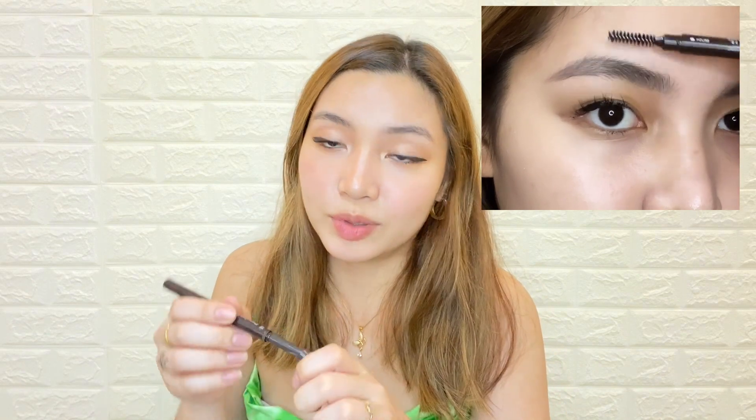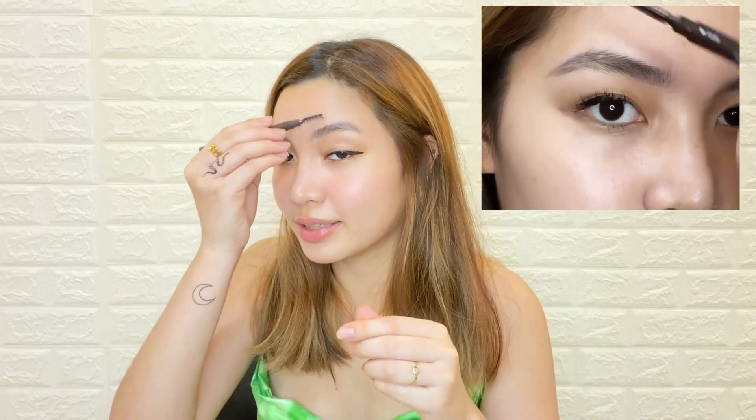Drawing eyebrow — it has a pen on one side and a spoolie brush on the other side. It's in a brown shade. When I use this, I usually use the pencil first and then use the spoolie brush to blend. Next, Color My Brows in shade 04 or Natural Brown.